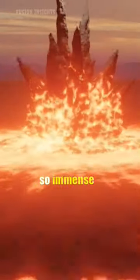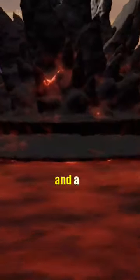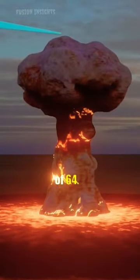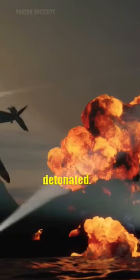Tsar Bomba's energy output was so immense that it created a fireball that measured 8 km in diameter, and a mushroom cloud that rose to an altitude of 64 km. The explosion had a yield of 50 megatons, making it the most powerful nuclear weapon ever detonated.